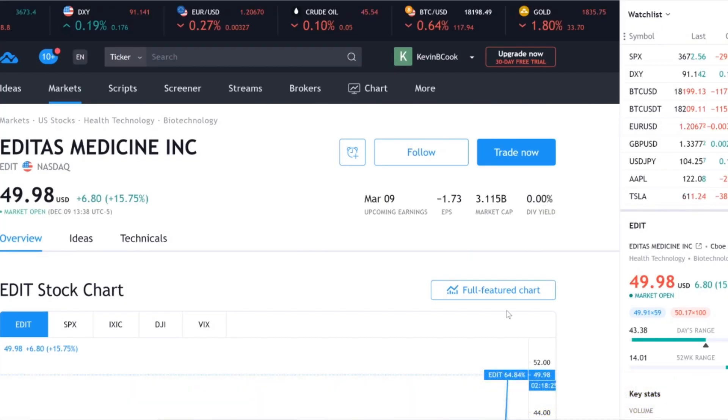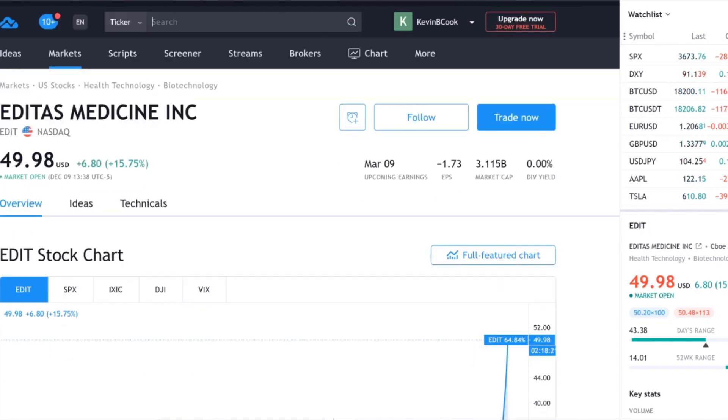Let's get some price action on Editas today. There it is — just soaring higher and busting out of what any technician would call a very long base. If you look at this over many years, the stock traded between $20 and $35 for what seems like two years. So why is Editas ramping up so much?